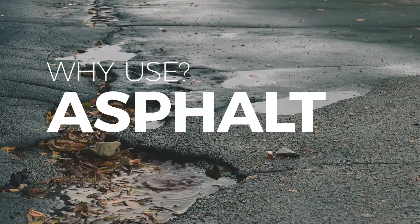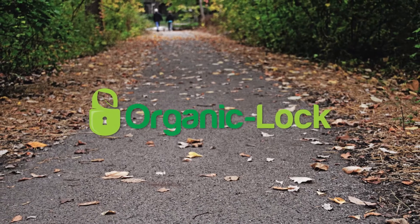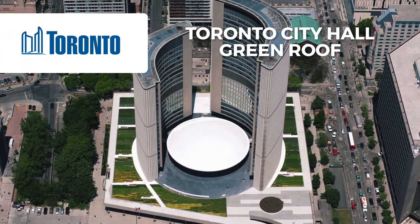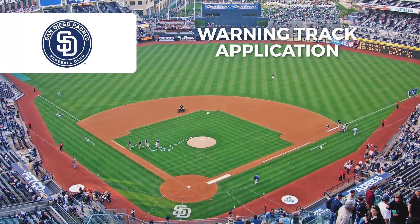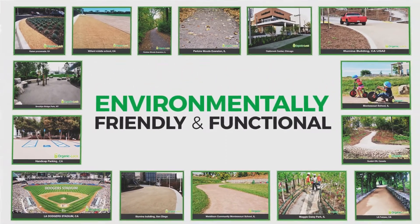Why use asphalt or concrete when you can use Organic Lock Blended Aggregate? With the move towards natural permeable surfaces, Organic Lock projects have been increasing at an exponential rate across the globe. Combining science and nature, Organic Lock creates environmentally friendly, functional pathways and surfaces.